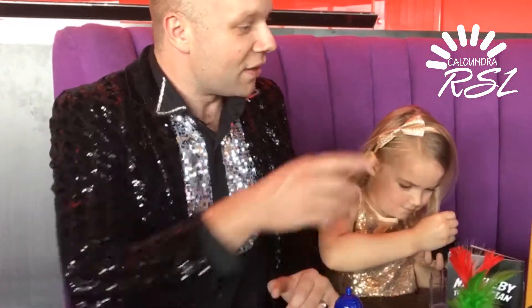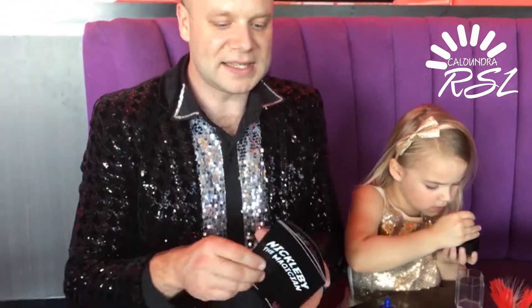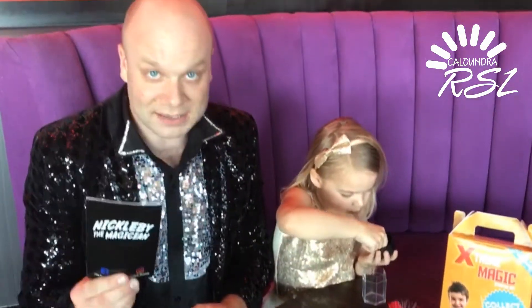That's the four tricks you get, Sienna. They're all going to come inside this box here, and you get your own magic book as well. Inside there are tips and tricks, jokes, and secrets to becoming a great magician. Collect them all — in fact, if you collect all four, there are some great prizes to be won if you upload your own video performing your own trick to our Facebook page here at the Caloundra RSL. I hope to see you on a Thursday night soon. Over and out from Nickleby the Magician and his apprentice, Sienna.